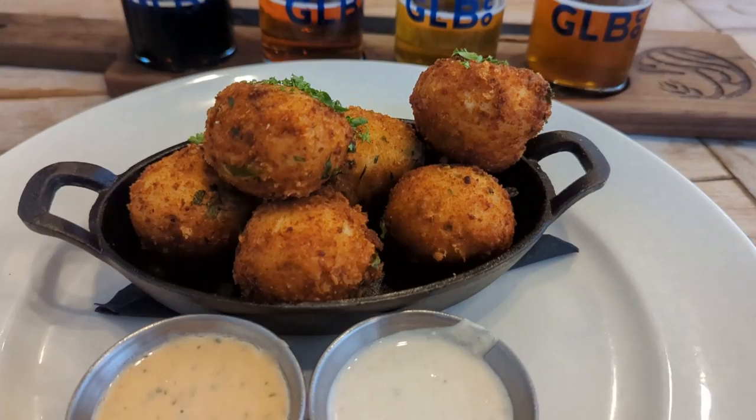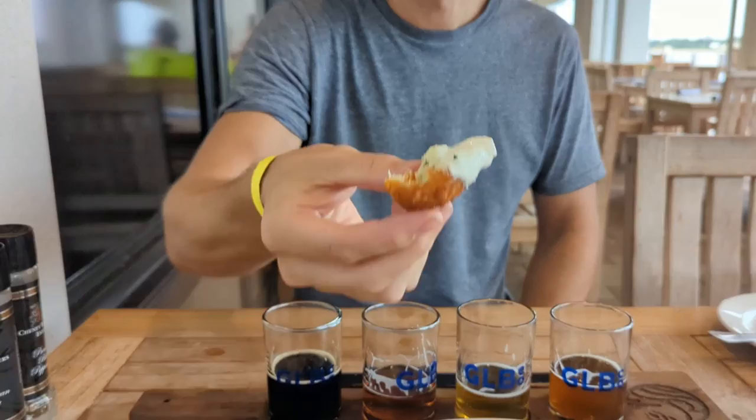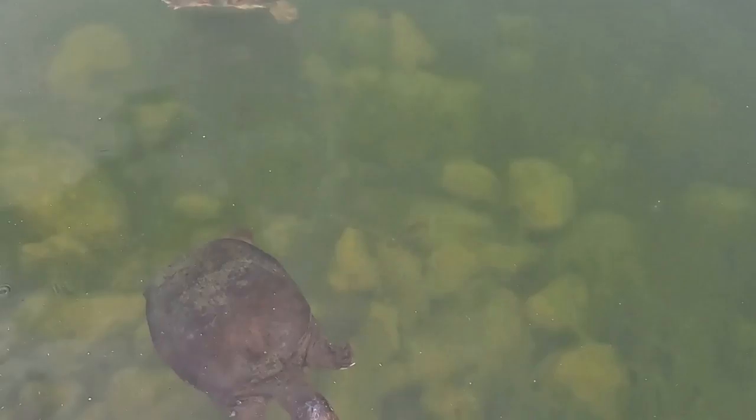Next up were the Chicken Croquettes, which were stuffed with rotisserie chicken and a creamy béchamel sauce and came with two dipping sauces on the side. While not quite as amazing as the Brussels Sprouts, we did really enjoy these as well. Thankfully, there was a brief pause in the rain, giving us the chance to check out the beautiful waterfront and the residents of the lake.